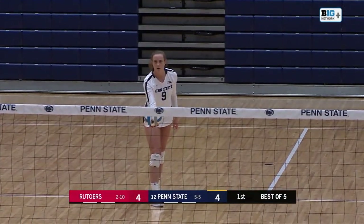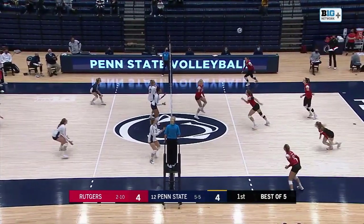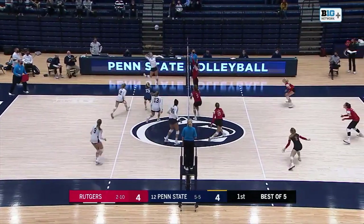Rutgers set the serve for Penn State. Not sure if we'll get the hard serve or more of a softer one. Throws the ball high, so it's going to be a hard one. Rutgers down to receive that one. That one's set — back to the left side. Penn State going to dig it up.